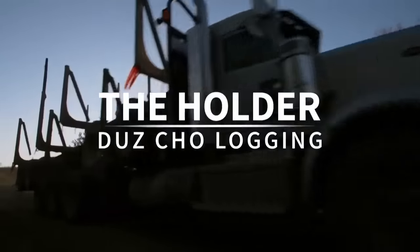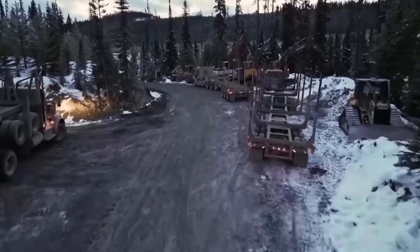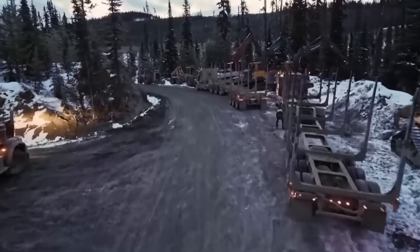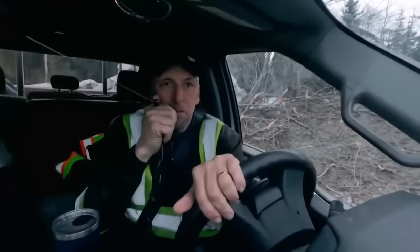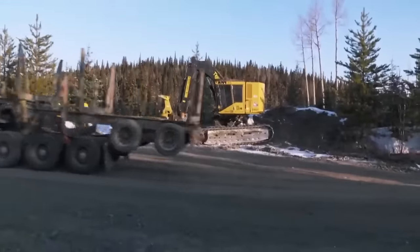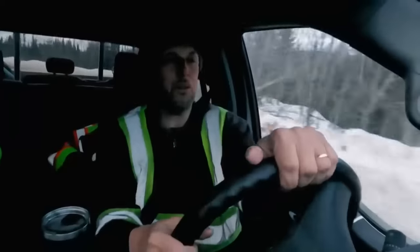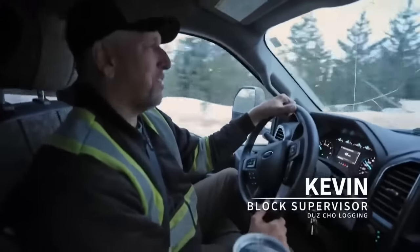Two hours north of Prince George, Doe Joe Logging rallies the troops for the last push on the Holder. Bringing in these extra trucks will help us get everything cleaned up today. We want to make sure we get all this wood out of here. Looking at the forecast, we're getting more weather within the next day or so. It's a big deal — if we can't get all the loads out, that's going to be a big expense.